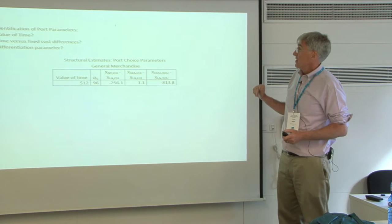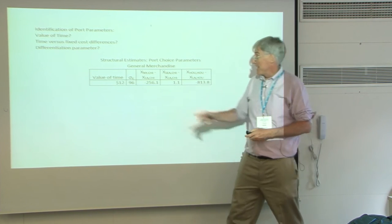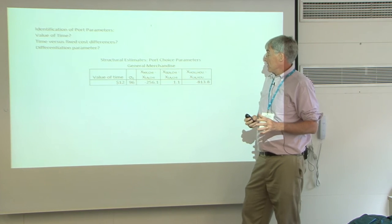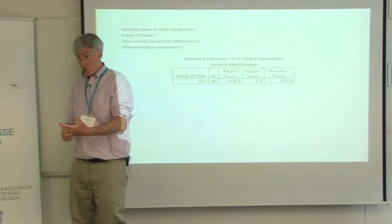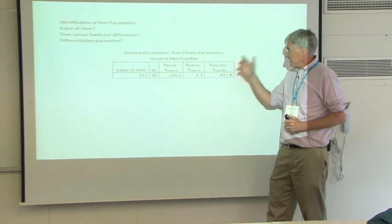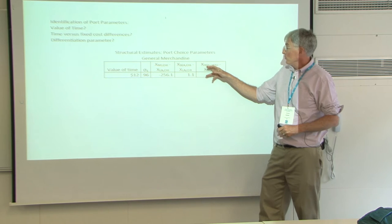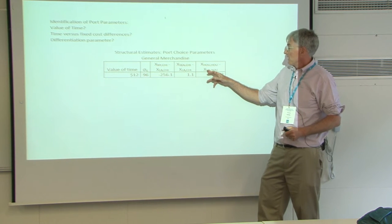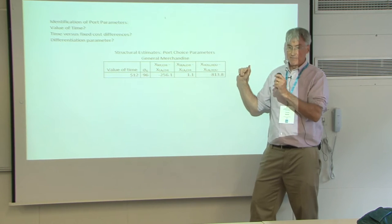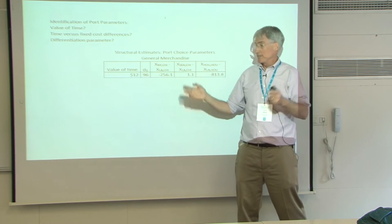Now we have to estimate this model. First, we estimate the port choice problem. From that we get: a value of time, a product differentiation parameter for the ports, and some intermodal costs — for example, there's an intermodal cost to get from LA to Houston that we absorb into a fixed term. This minus-$800 is the relative difference: to get to Houston by unlading in Houston versus unlading in LA and putting it on a train to Houston — that's the price of the train.